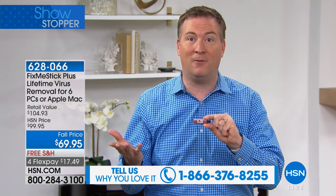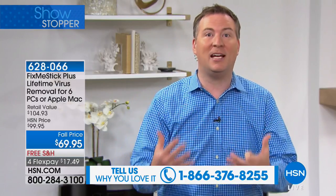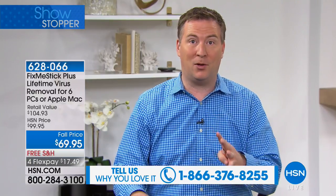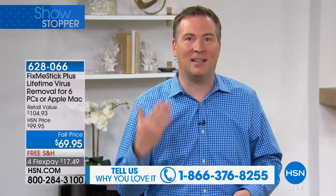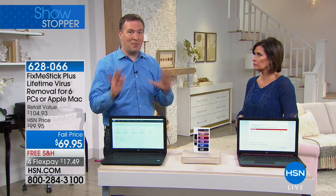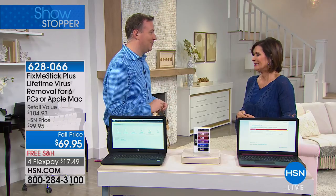It's simple to use: take the cap off, plug it into your computer, double-click 'Run Fix Me Stick,' and come back two to three hours later — it's done. It will make your computer boot up faster by cleaning out all the nasty files. Many people thought their four or five year old computer was junk, ran Fix Me Stick, and it came back to life. It works on any PC or Mac from the last 15 years — HP, Dell, Mac, Gateway, Acer, Asus — any of them.